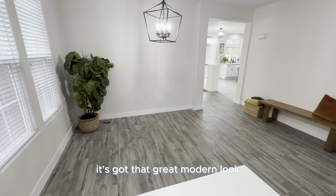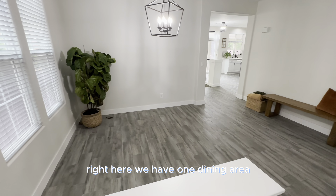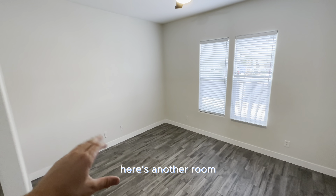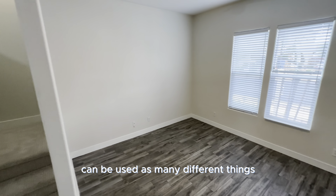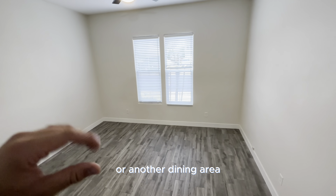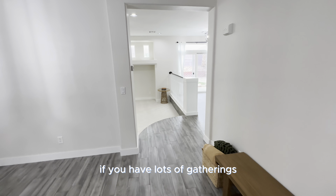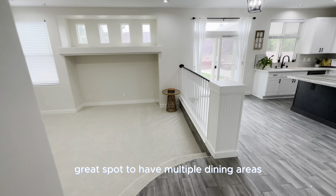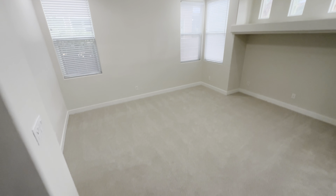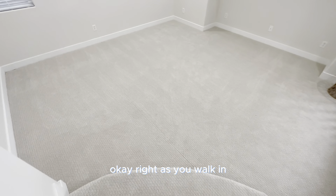Right as you walk in, you see this beautiful flooring — it's got that great modern look. Right here we have one dining area with a great little fixture up top. Come down two steps and here's another room that can be used as many different things. There's a TV outlet if you want to make it another living room or dining area, depending on your needs. Great spot to have multiple dining areas if you have a lot of gatherings.